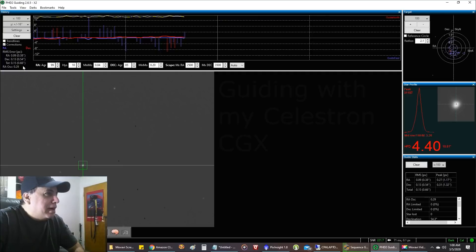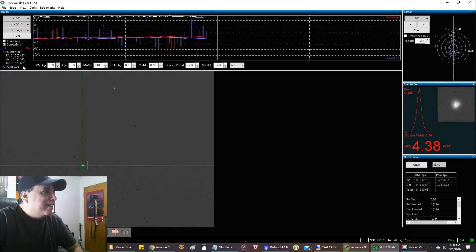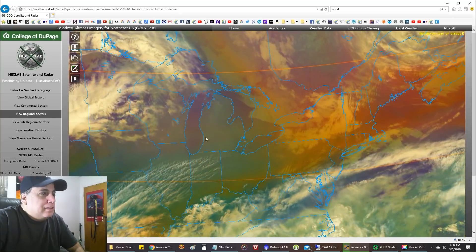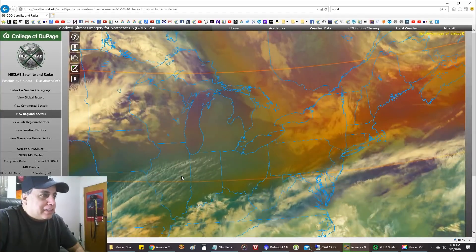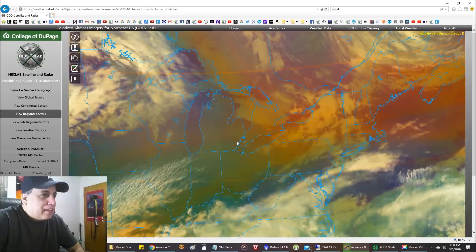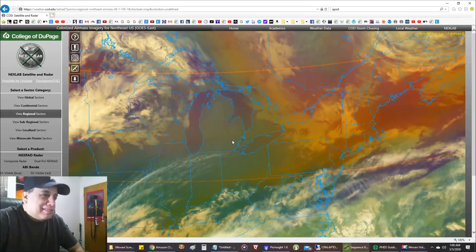The RMS is climbing — 0.66, 0.69, 0.70 — I'm hoping it levels off. Here's the satellite view. It's supposed to be clear all night, but you can see I've got clouds that look like they're going to come up from the south and west. I'm right here on the map, but they're probably going to break up before they reach me. At least I hope so.